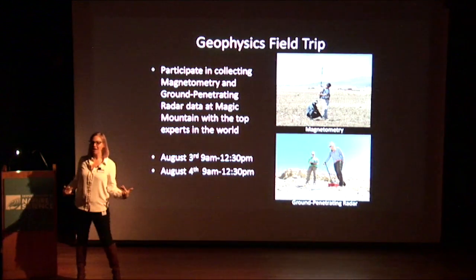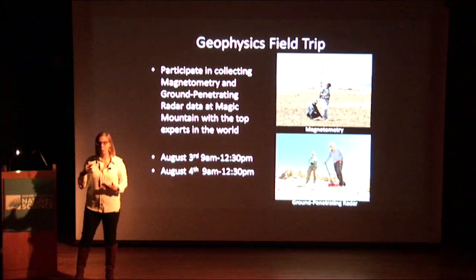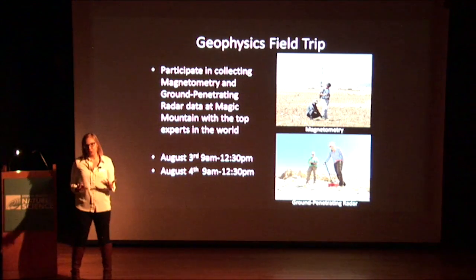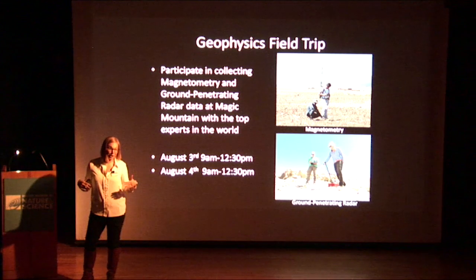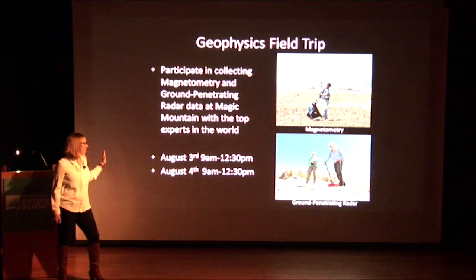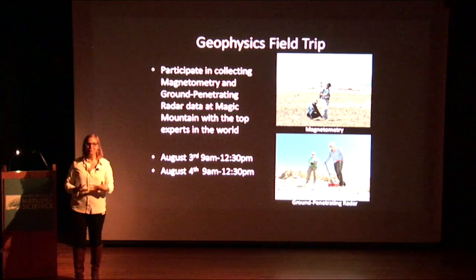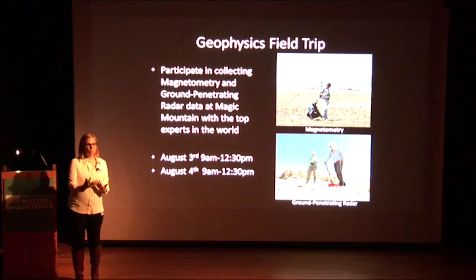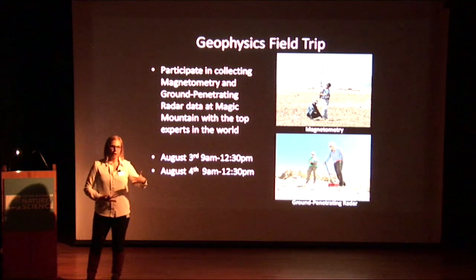So the field trip — what are we going to be doing? That's the context and background of the site. The field trip is an opportunity to get out there and do some preliminary research to figure out where we're going to dig in the future. We're going to do this by using geophysical instruments — both magnetometry and ground penetrating radar, which I will explain more in depth. These are two very useful, compatible techniques, and we're going to be working with the top experts in the world on these techniques who are coming here for this project. It will be two days in August, and the specialists are coming on the first, so they'll be working on the first and second. We'll already have data that's been processed that we can build off of.